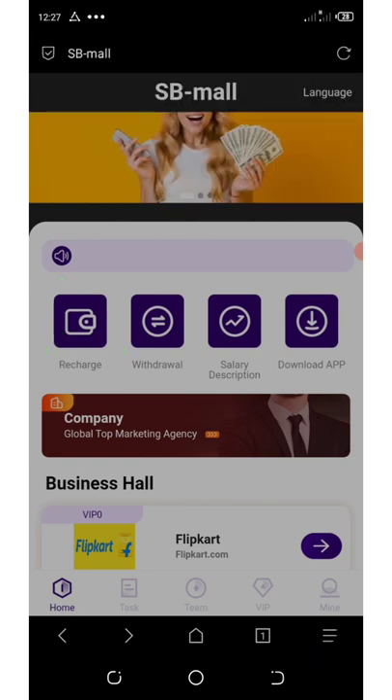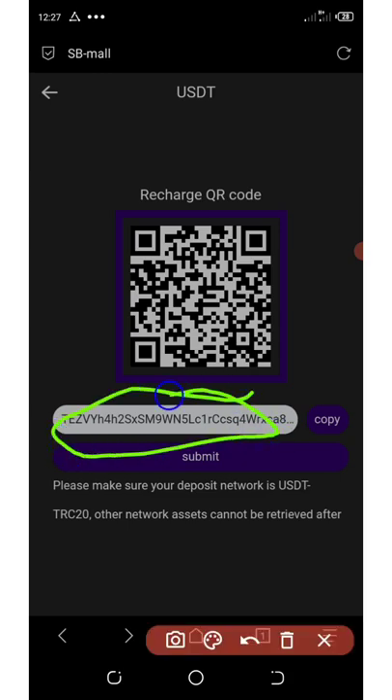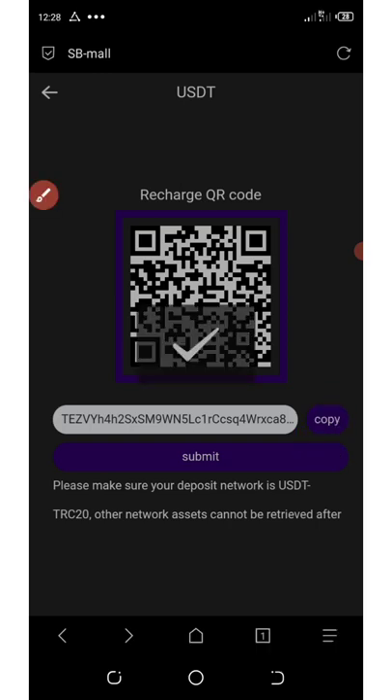Once you click on that, it's going to take you to this place. All you need to do now is to copy out your address. This is a USDT address, a TRC20 address. Click on copy. Once you copy it, you're going to go to any of your exchange wallets and then make a transfer — up to $1,000 if you want, depending on the amount you want to deposit. Go to your wallet and transfer any amount of USDT you want to start as an investment. Please make sure you invest what you can afford to lose.